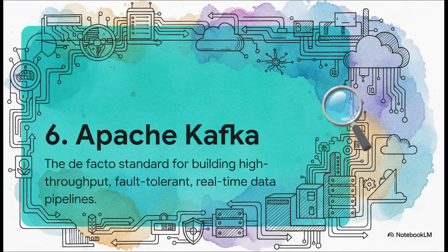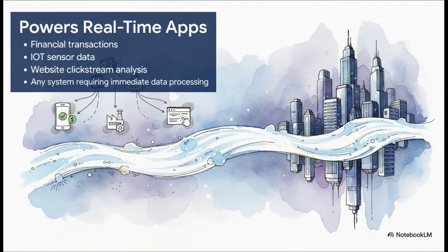For number six, we're shifting gears into real-time with Apache Kafka. Waiting for a batch job to run overnight is often just too slow for modern business. When you need to know what's happening right now, Kafka is the engine that powers that real-time, event-driven data pipeline. Think about it — financial transactions, data flooding in from IoT sensors, website clickstreams — all of these things demand immediate processing. Kafka reliably handles that constant, massive flood of information, making it absolutely critical for these kinds of applications.